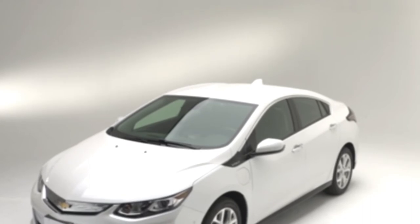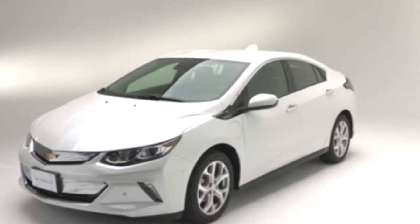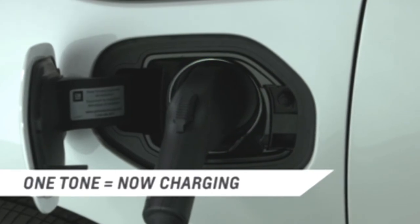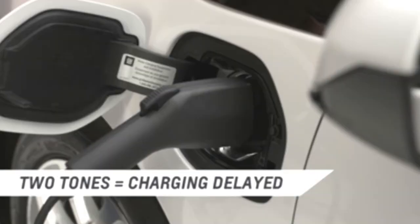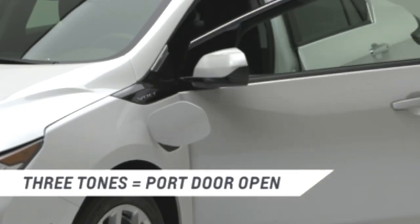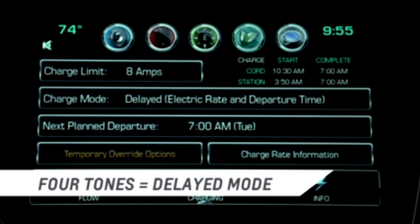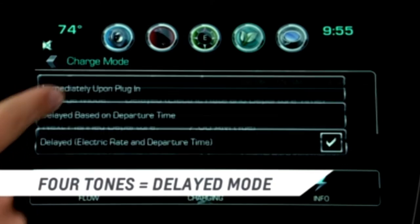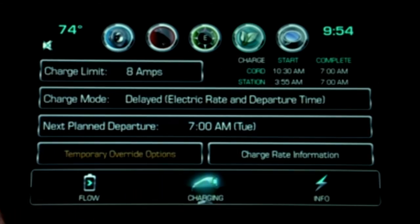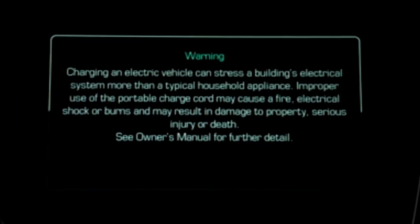The Volt also emits different tones that will let you know charging status and if you're charging correctly. One tone indicates the battery has begun to charge. Two tones mean a delayed charge mode and the Volt will be fully charged based on your charge settings. A series of three tones alerts you that the charge port door is open after you have opened the driver's door. Four tones indicate a delayed charge mode setting and based on those settings, the battery will not be fully charged. You can modify your charge settings to fully charge the battery.